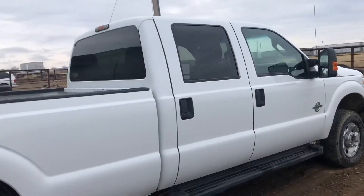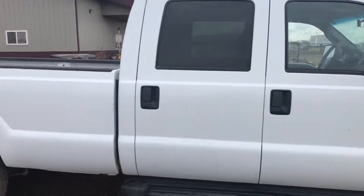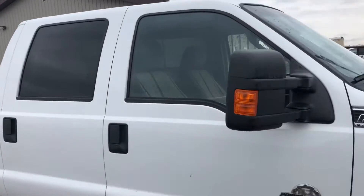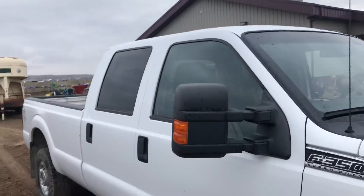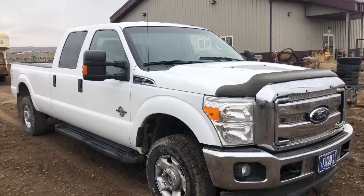This truck will be sold Sunday, May 5th. It's located in Miles City, Montana. It's a nice clean truck that you don't have to apologize for. I'd hop in it and go anywhere. Thanks for looking.